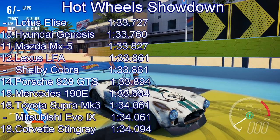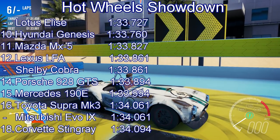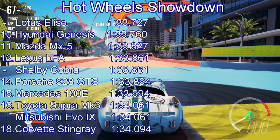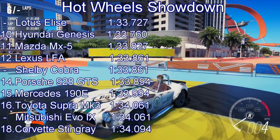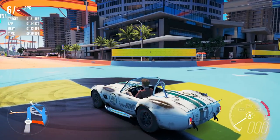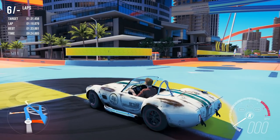It equals the time set by, interestingly, the Lexus LFA — a car that gained speed completely differently to the Shelby. The Lexus was absolutely lovely through the corners but horrendously slow down the straights. The Shelby is the complete opposite. So interesting to see these two have set the same score — they are very much opposites in terms of how they go about it.